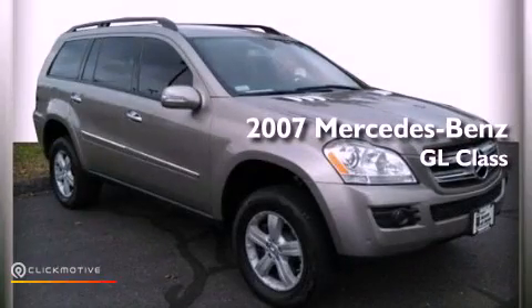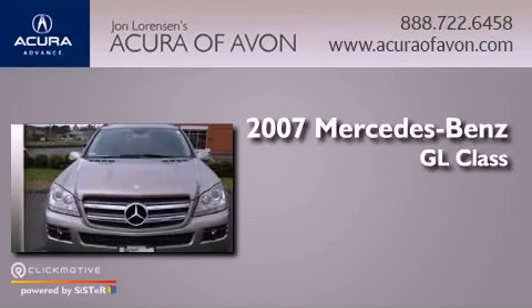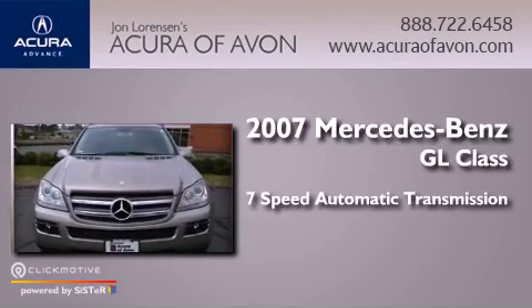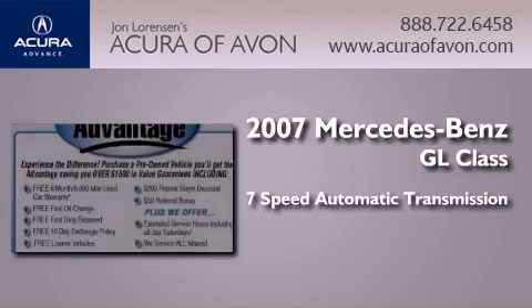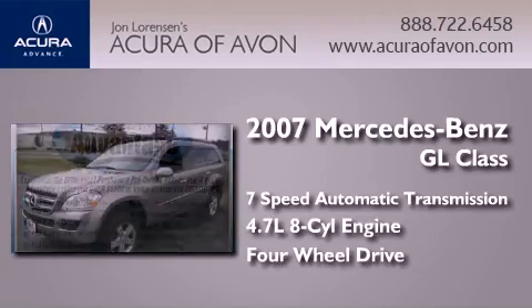This is a 2007 Mercedes-Benz GL-Class. This crossover has a 7-speed automatic transmission, a 4.7-liter V8, and the added capability of 4-wheel drive.